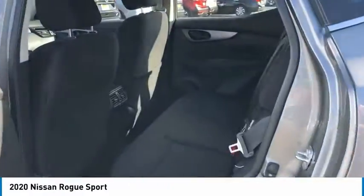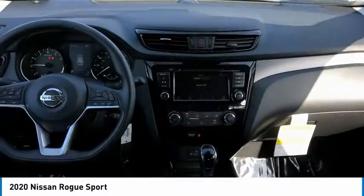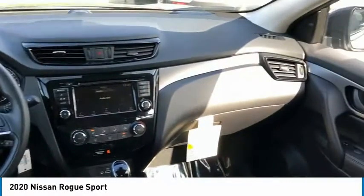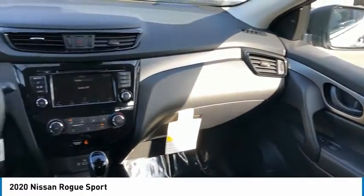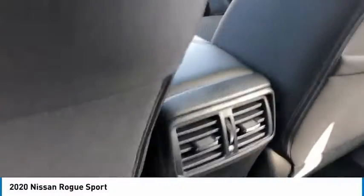Here are some of this vehicle's great options: traction control, daytime running lights, remote keyless entry, FWD, wheel covers, headlights auto-off, mirror memory, remote trunk release, steel wheels, security system.